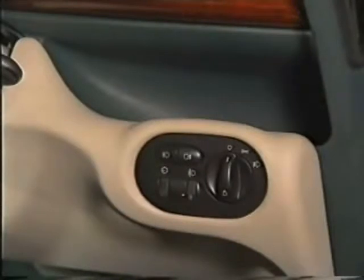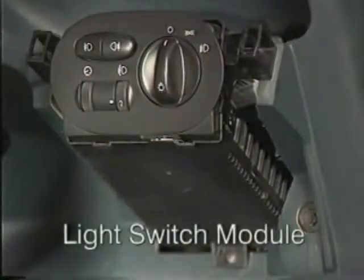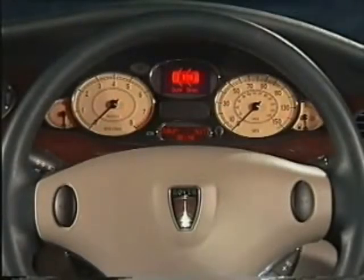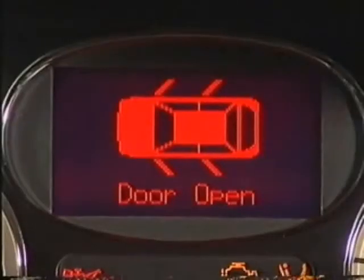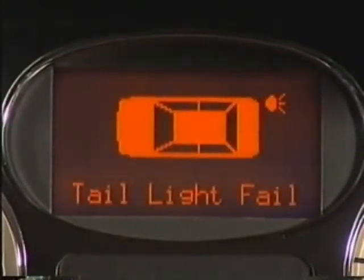A new control unit known as the light switch module, or LSM, controls all the exterior lighting, headlamp levelling and the instrument panel illumination. It's located on the dashboard and consists of an ECU and a switch pack. Either component can be replaced separately. The light switch module also monitors the exterior lamps. If a bulb fails during operation, the LSM informs the driver via the instrument pack. Depending on the car's specification, this will be displayed either as a pictogram accompanied by a text message, or by illuminating a warning lamp.